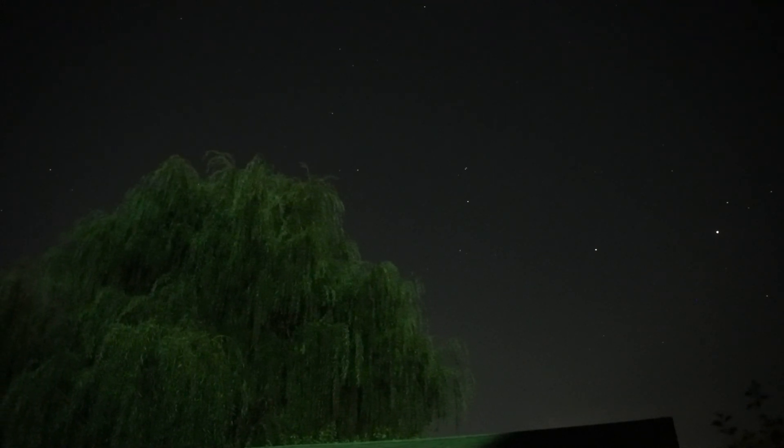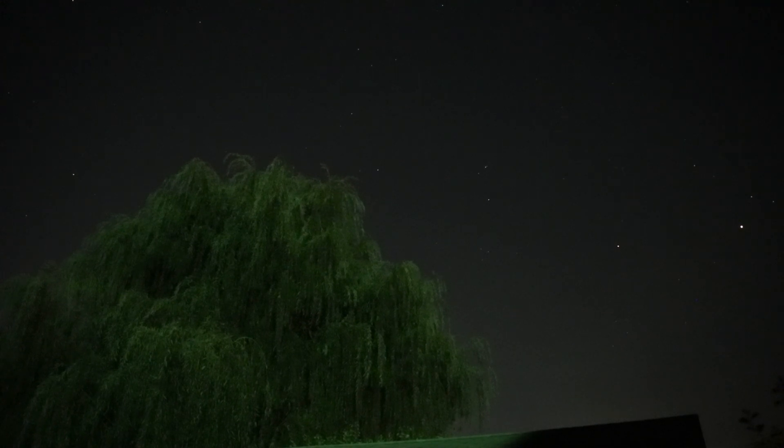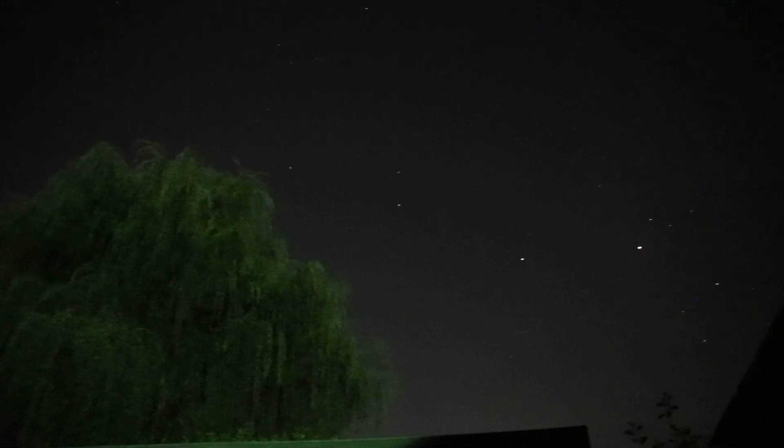Tonight instead of using the Canon 50mm f1.4 lens, we're using the Tamron 35-150. The widest aperture it'll give is f2.8, but I still want to give this one a go.